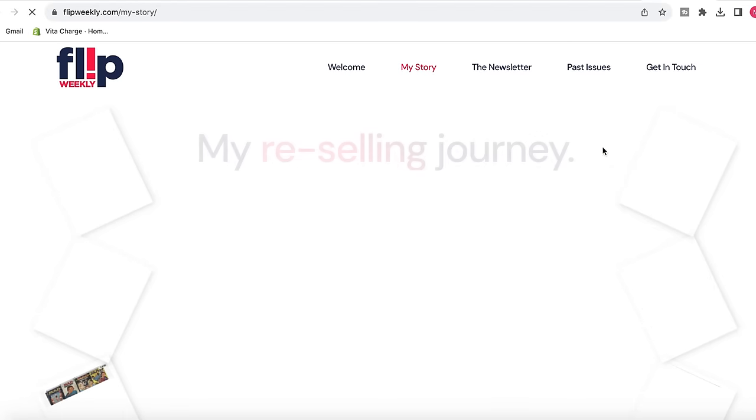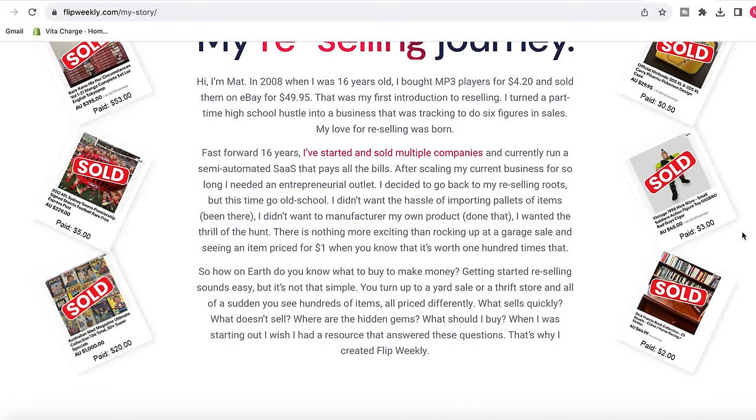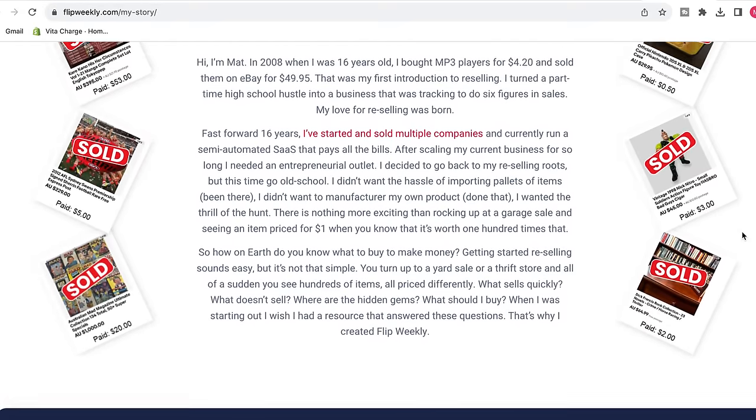My friend Matt has started a blog post — he's a beginner eBay seller documenting everything in writing, which is so unique compared to YouTube and Instagram. He's clearly a writer because I'm absolutely sucked into everything he says on a weekly basis, and he's doing really well with his eBay journey too. Go and give Flip Weekly a quick follow — it's linked in the description below.